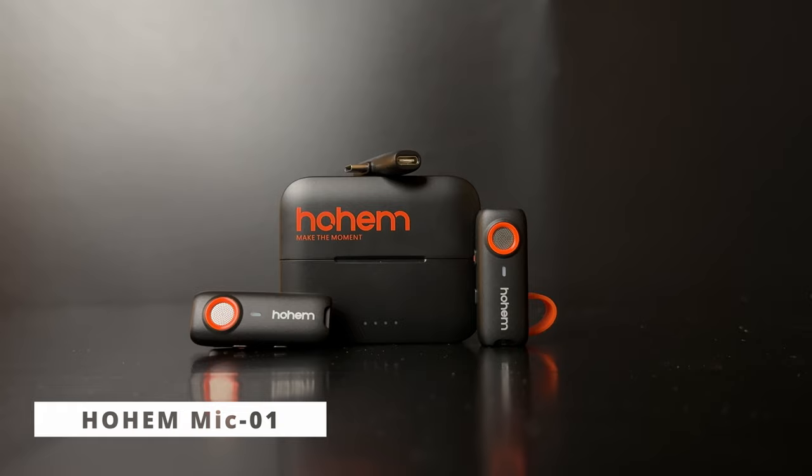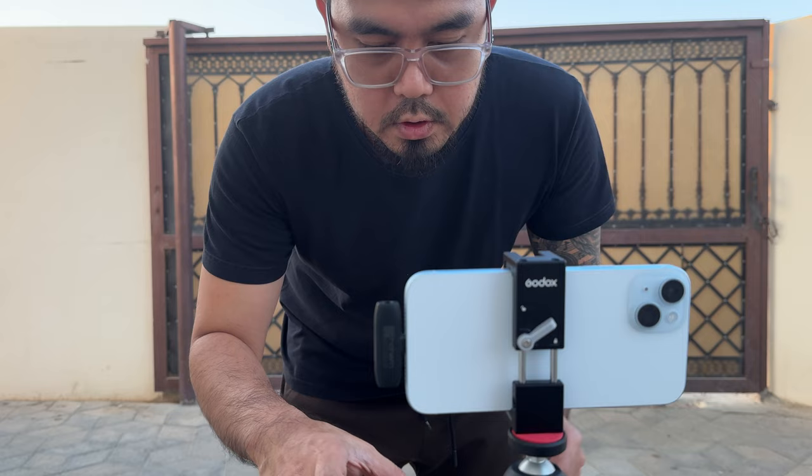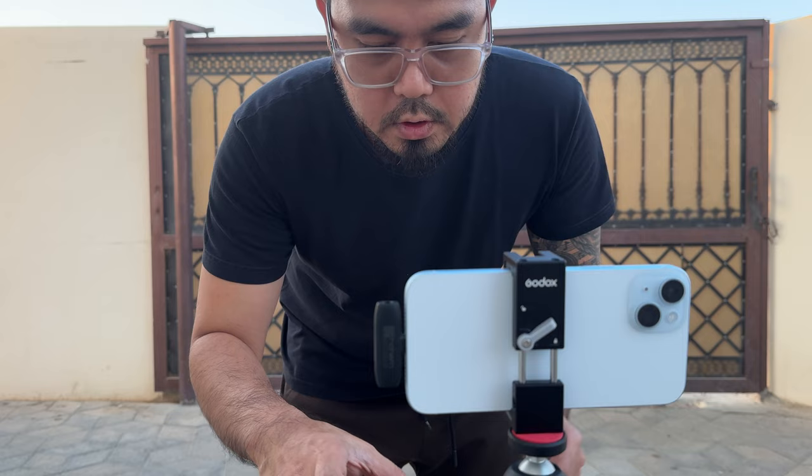Next is the Hohem Mic One, which I'm using right now. This will be my main vlogging mic when using my iPhone 15 Plus — a super small wireless mic with a lot of features like noise cancellation, and it is a plug-and-play wireless microphone for smartphones.